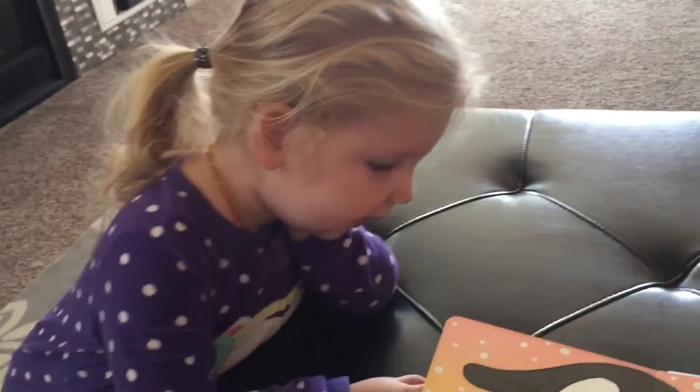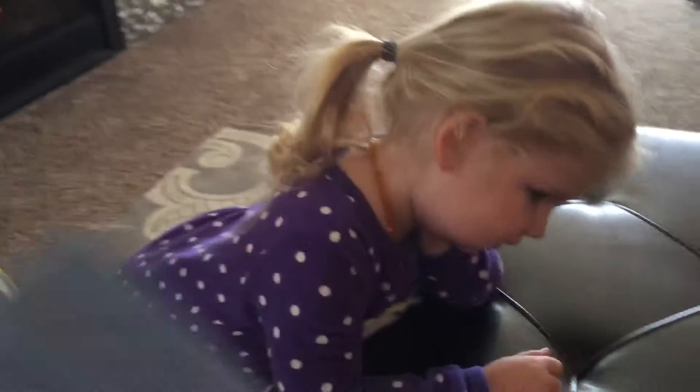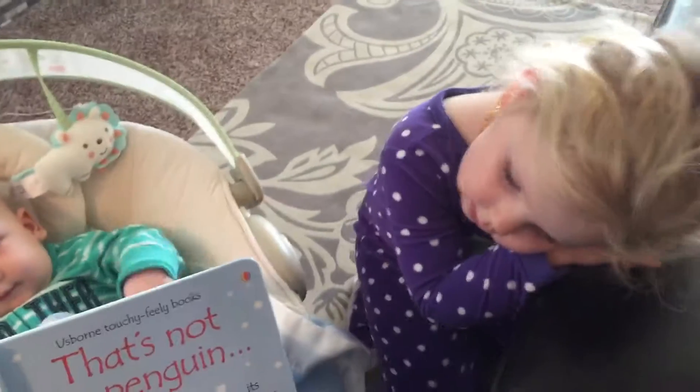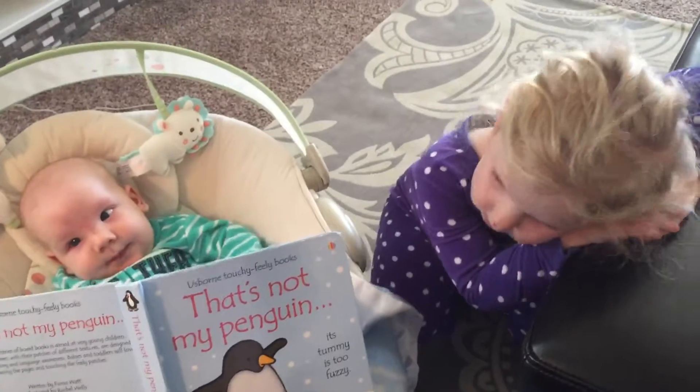Yay! Alright, thanks guys. We love more — more reading. That is our goal with Best Born: to raise readers. Alright guys, see you next time.